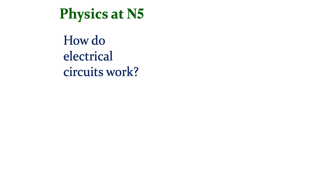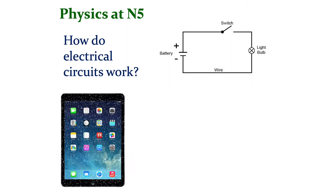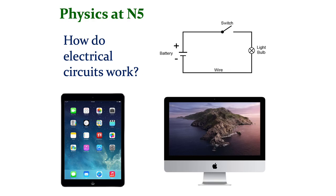In the electricity unit, we consider how basic electrical circuits work, and as fourth year progresses and we study slightly more complicated circuits, we move on to some simple electronics. Electronics, of course, is the basis of the iPads which all of our pupils now use, and indeed of all computers, which form such an important part of our lives.